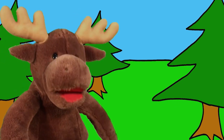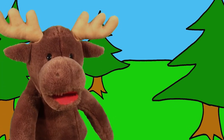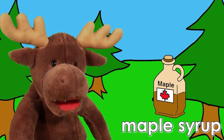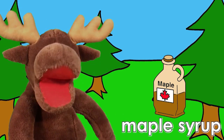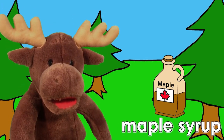Hello. It's me, Marty Moose. I like maple syrup. It's yummy. What do you like? Let's ask my friends what they like. Okay? Let's go.